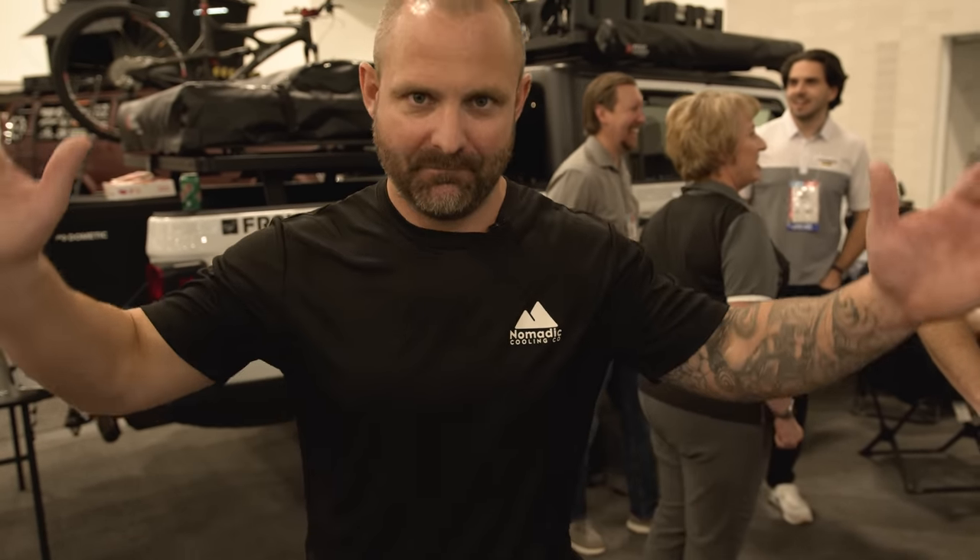Thanks for coming along to see this super sweet SEMA build that we did in two weeks for Dometic and all their family of companies. If you want to go further in comfort or have questions about any of the products on this overlanding rig, go to NomaticCooling.com and go further in comfort with Dometic.